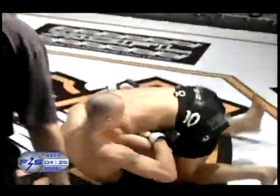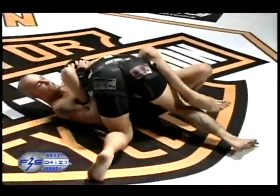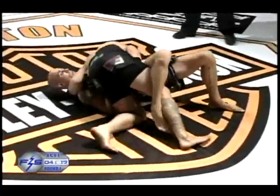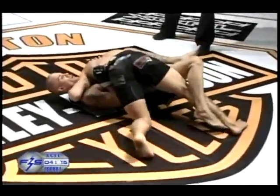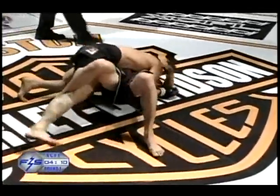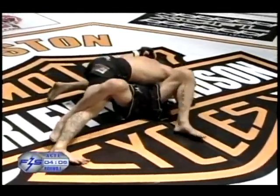Big right hand. But Cape finishes with the takedown and side control. Chris's jiu-jitsu is very on point. Nice, trying to work that knee onto the belly, probably. Slide over — good side control.